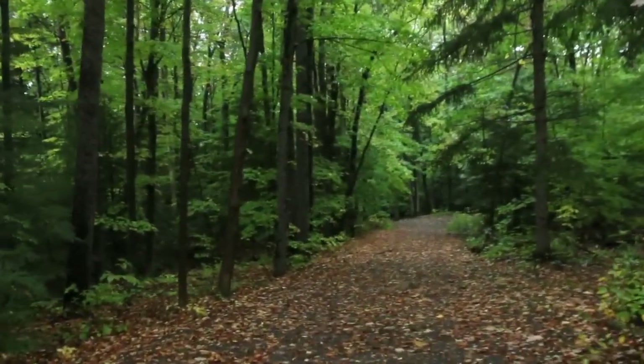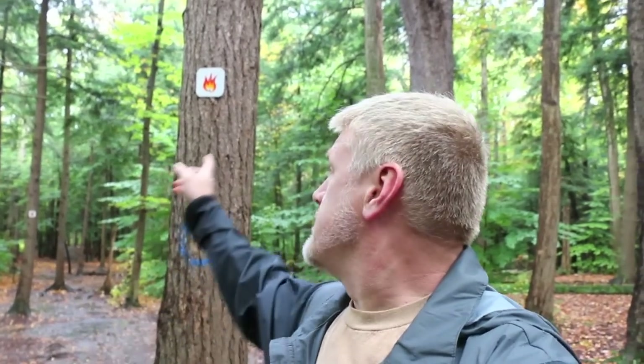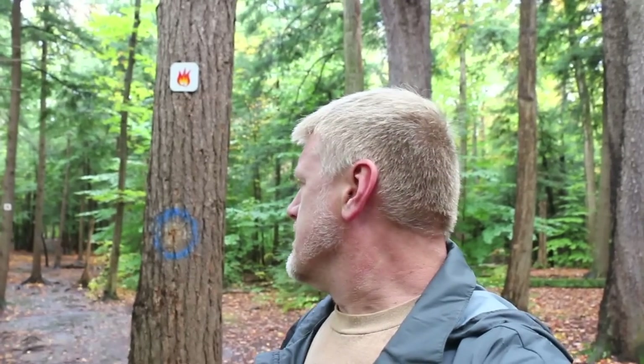We've got beautiful fog colors today and we're walking out with my daddy. Hey daddy! Now I'm not the brightest light bulb in the chandelier, but I'd say by that flame right there, we're heading in the right direction. We'll keep on heading down — it's really beautiful in here.